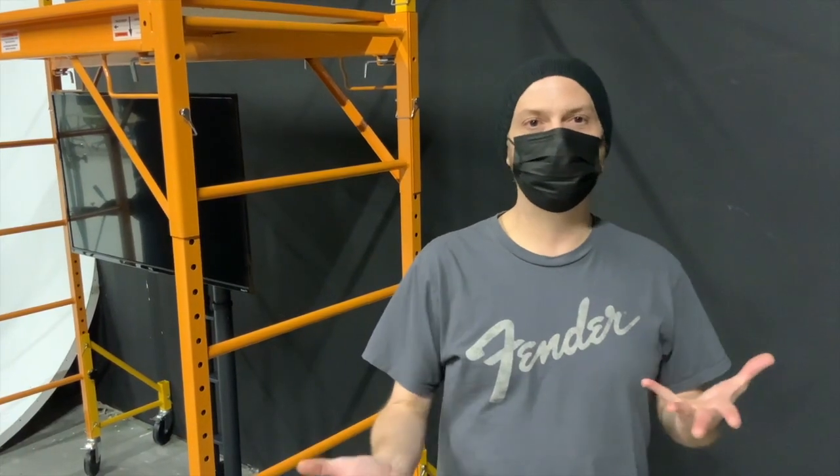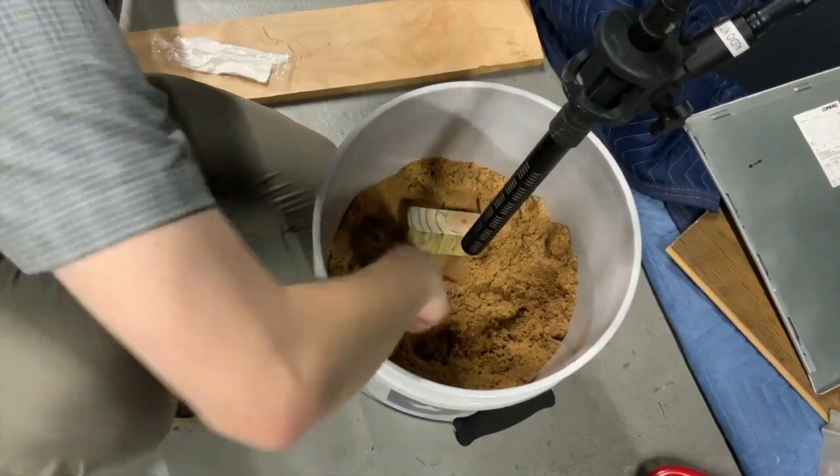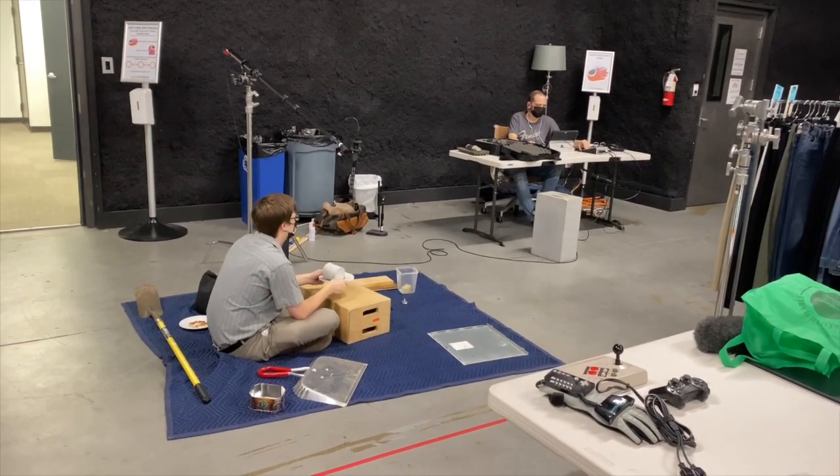What we do in Foley is we're going to grab buckets of sand, grab dishes from our kitchens, and make all kinds of sounds. You may not realize that the sounds you hear in games every day are stuff you may have just laying around your house.